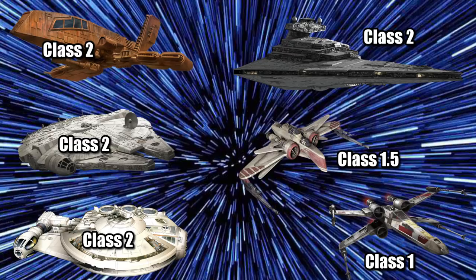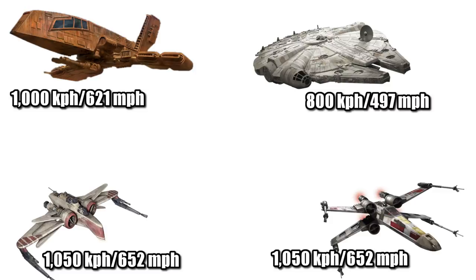Its Class 2 Hyperdrive rating is on par with Imperial-class Star Destroyers and many CEC freighters, but it would be slower than most starfighters when traveling through hyperspace. Its top atmospheric speed is unknown, but would likely be around 1,000 kilometers per hour, or 621 miles per hour, since many of the YT-1300s are near 800 kilometers per hour, and some YV models hit speeds around 1,100 kilometers per hour.